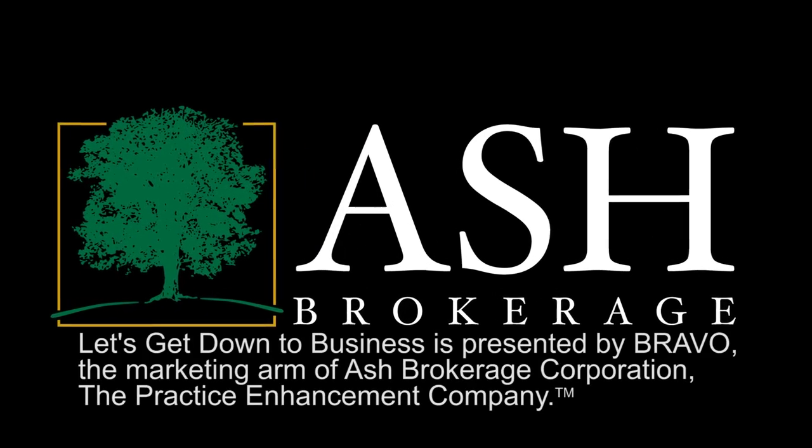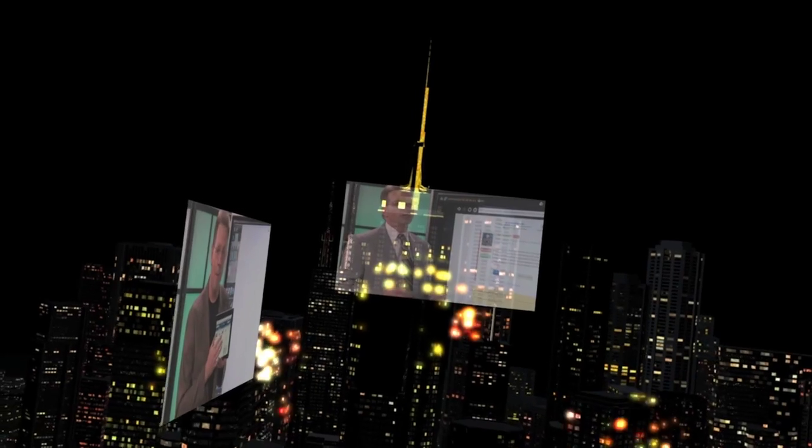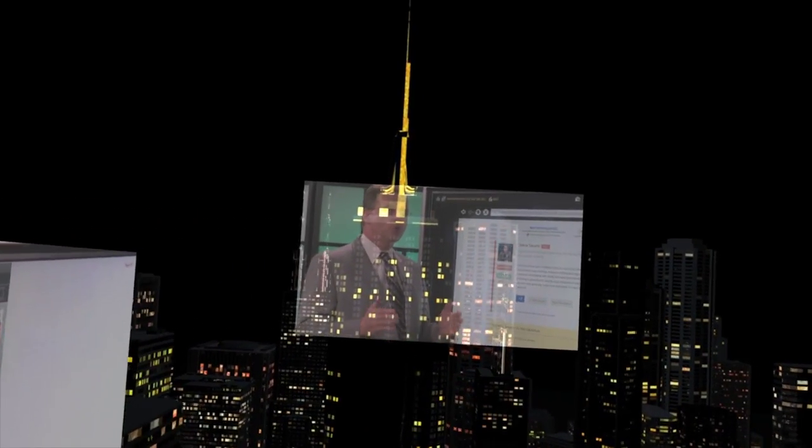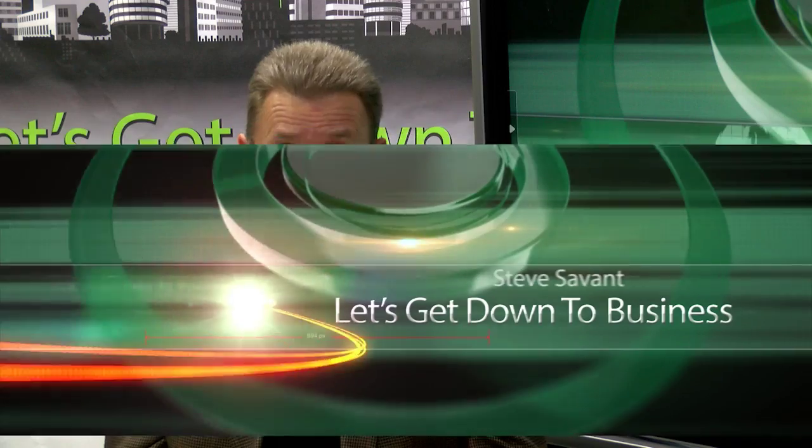And on today's show, the four-step lead nurturing funnel that weeds out the tire kickers. Part four of this week's series, Easy Marketing for Instant Results, with award-winning marketer and business growth strategist, Jeremiah Demare. Hi everyone, I'm Steve Savant, syndicated financial columnist and contributing author to Backroom Technician and Insmart. Let's get down to business. Welcome to the show, Jeremiah.